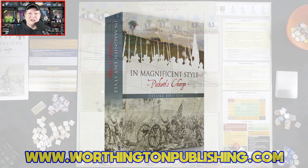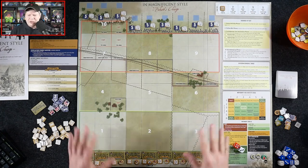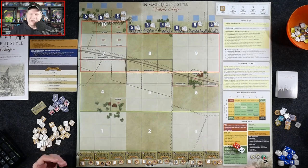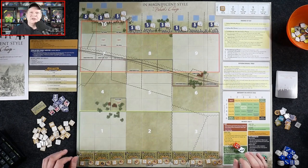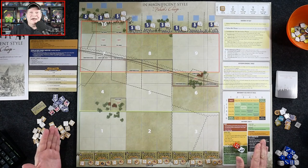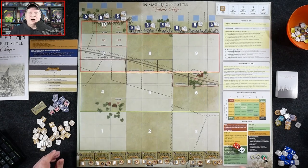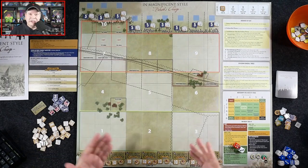Let's swing over to the other camera because I've got In Magnificent Style — Pickett's Charge — set up. This is a dice-rolling, push-your-luck game that simulates the third day of the Battle of Gettysburg, specifically Pickett's Charge, when the forces of General Longstreet's Corps tried to shatter the center of the Union line as ordered by General Robert E. Lee. Longstreet didn't think they had a chance, but he didn't say no, so his divisions went forward and were slaughtered.